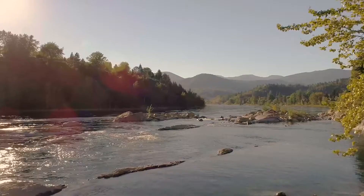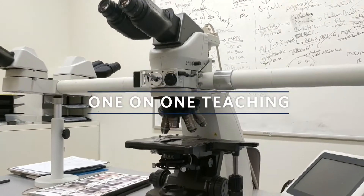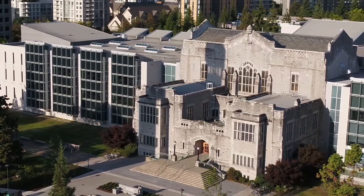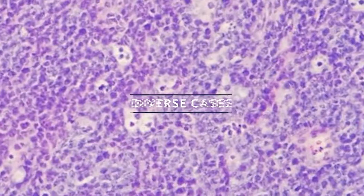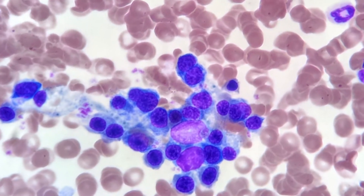The UBC Hematological Pathology program has a lot to offer, including frequent one-on-one teaching at multi-head microscopes and dedicated working spaces and learning resources at each of the hospitals. Our Vancouver teaching sites are referral centers for the province of British Columbia, so the volume is relatively high with good exposure to diverse cases.